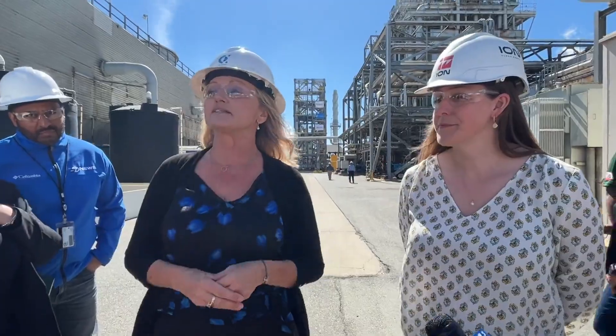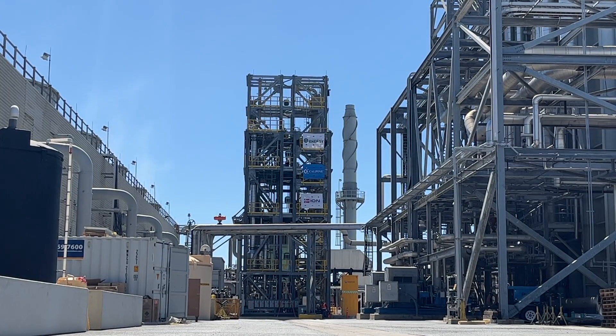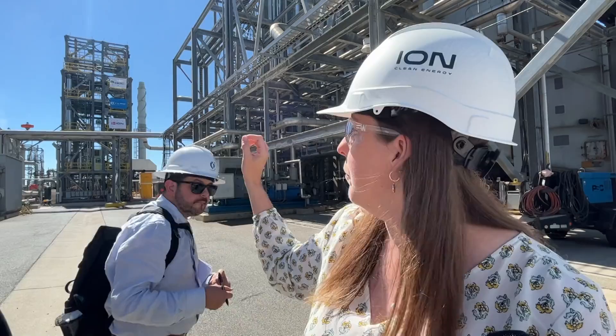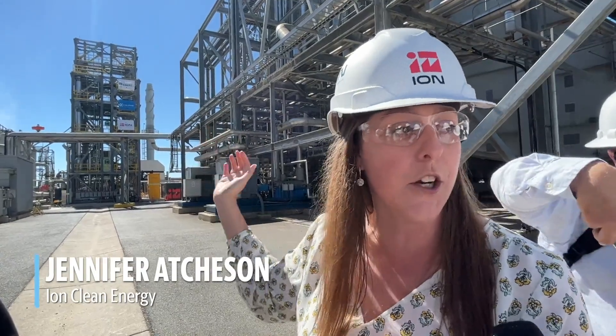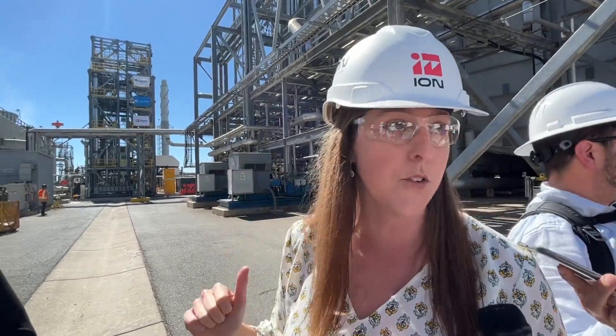This is a combined cycle natural gas power plant. The technology is a solvent-based carbon capture technology. There's multiple absorber columns, regeneration columns — a standard post-combustion carbon capture technology process that we're demonstrating.